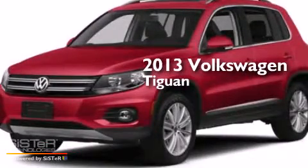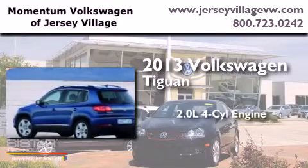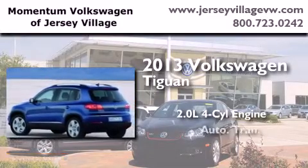This is a brand new 2013 Volkswagen Tiguan. It has a 2.0 liter 4-cylinder engine and an automatic transmission.